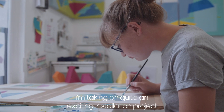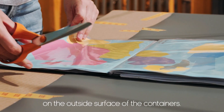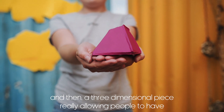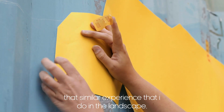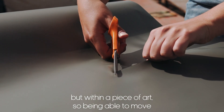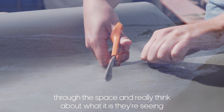I'm taking on quite an exciting installation project on the outside surface of the containers, and then a three-dimensional piece, really allowing people to have that similar experience that I do in the landscape, but within a piece of art — being able to move through the space and really think about what it is that they're seeing.